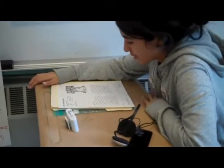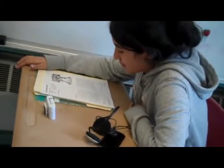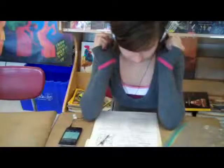Using the iPods, students read along with the Read Naturally program, helping their fluency as well as their comprehension.